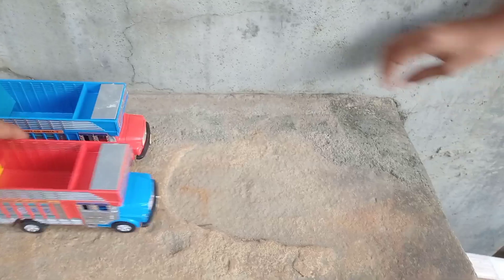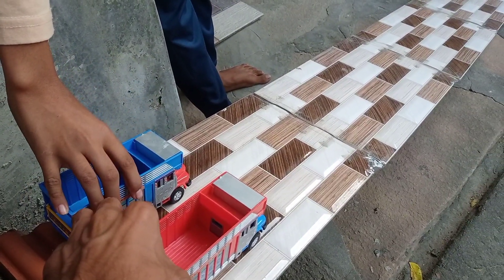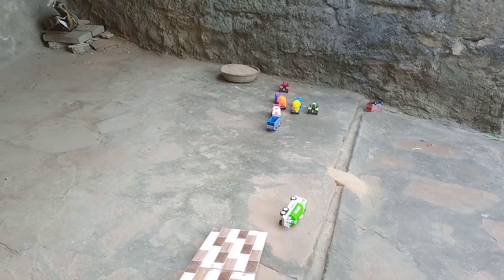And let's go. Let's take this mini truck. Let's go. This is gone. This is gone. This is gone. Let's go.